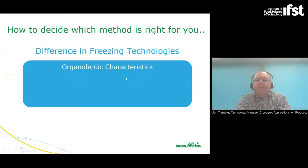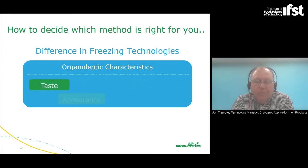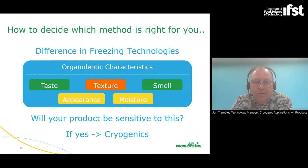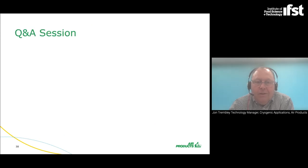How do you decide what the right solution is? If taste, texture, appearance, smell, and moisture retention are all key to you, you're limited in floor space, or you have a product susceptible to damage, then the cryogenic solution is the right resolution for you.